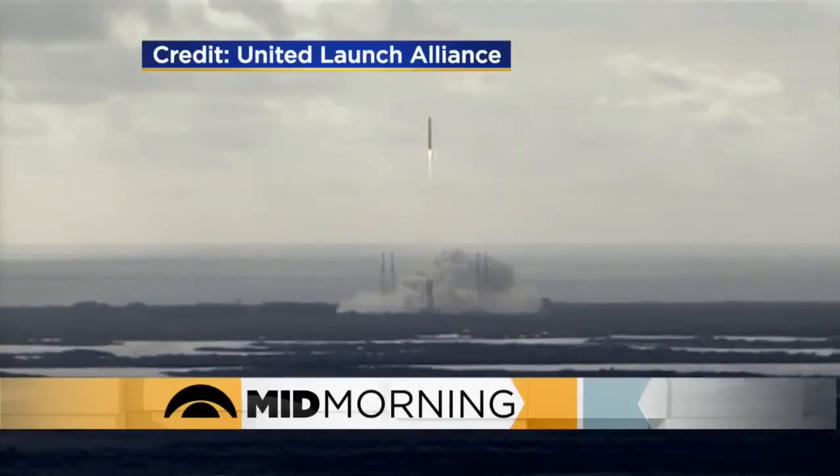This comes three years after they launched Veggie — that's what they called it — into space. Back in 2015, astronauts were actually able to eat lettuce that they grew for the first time. That was cool.